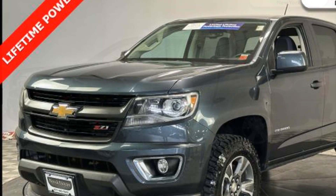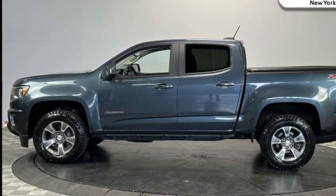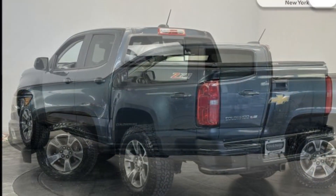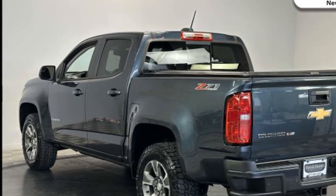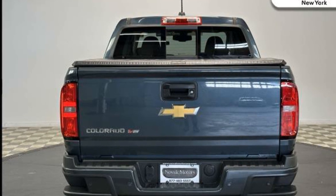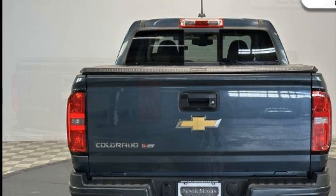parking aid sensor, heated side view mirrors, backup camera, passenger seat adjustable lumbar support, power driver seat, power passenger seat, Bluetooth, auto climate control, keyless entry, front bucket seats, steering wheel audio controls, engine immobilizer, and auto dimming rearview mirror,